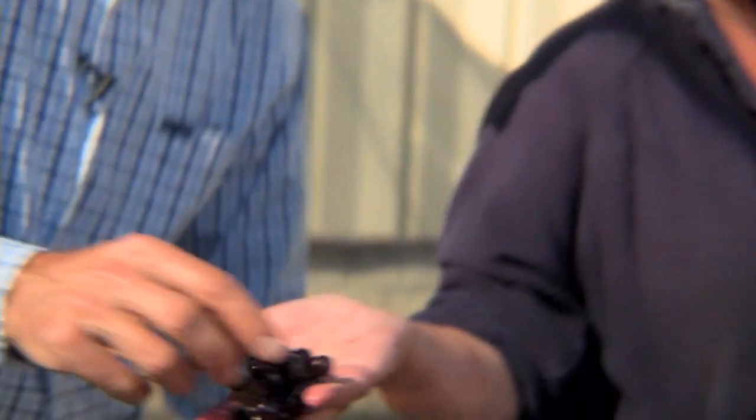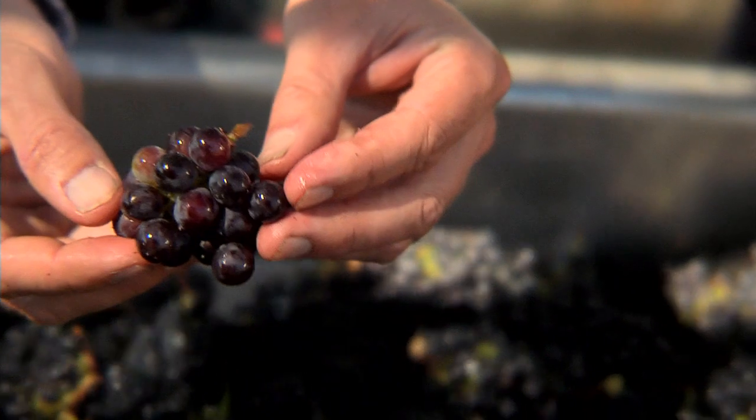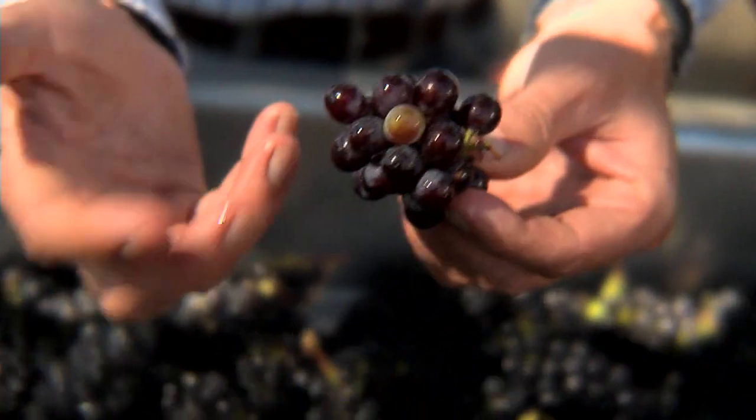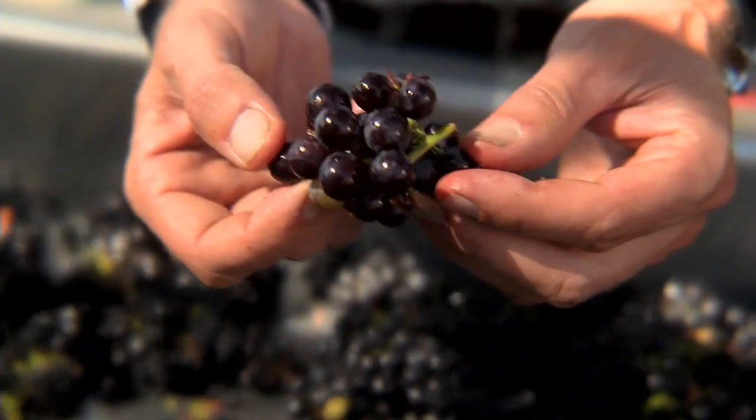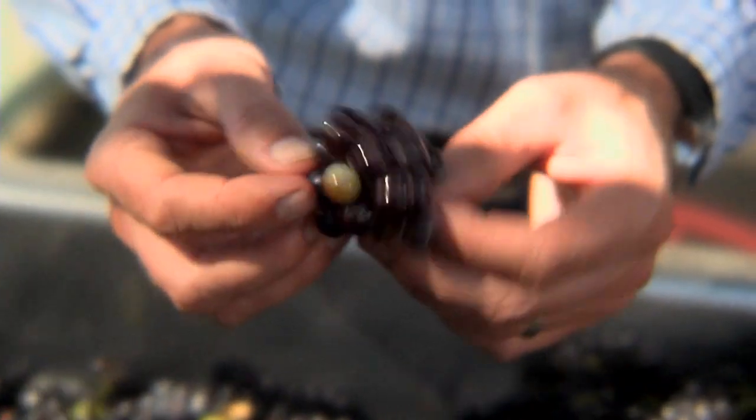Here's an example of a second crop that we pull out. This grew off of what's called the lateral cane and we definitely want to get all this out. Generally we cut this off in the vineyard and this one just got by us.